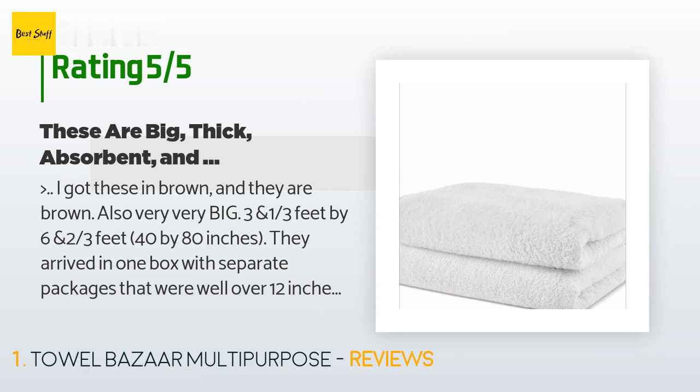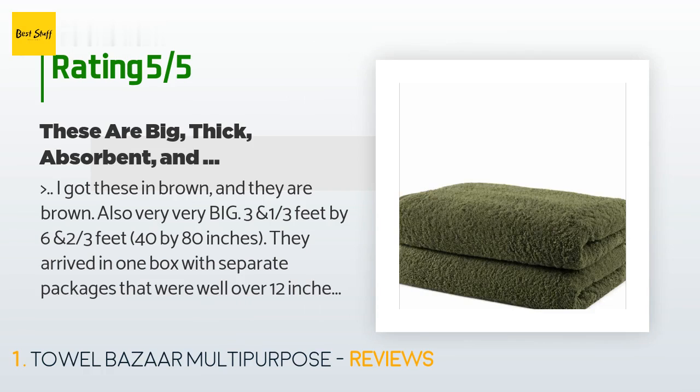I was instructed to wash these before actual use. Both the washer and especially the dryer had lots of lint to dispose of, but none got on me after their initial wash. I've had them for about a month and they are very soft, very thick, and very absorbent.